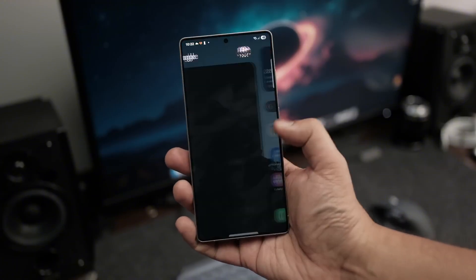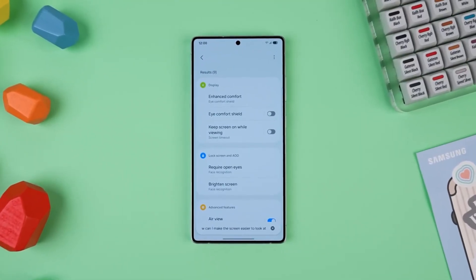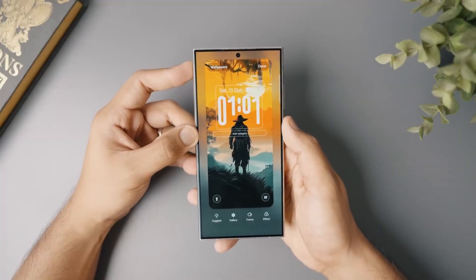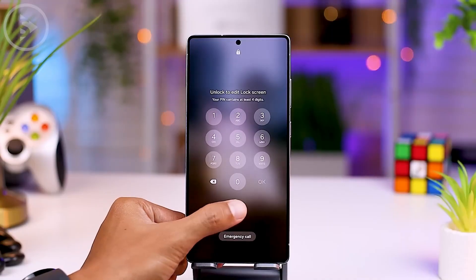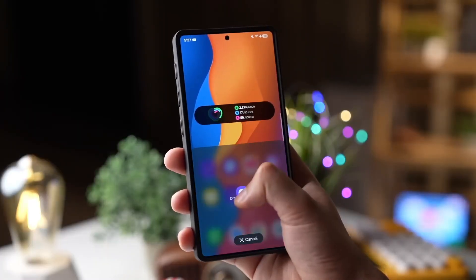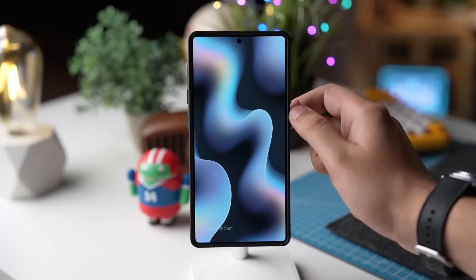The whole interface has also received a facelift. Samsung has fine-tuned its design with smoother transitions, softer icons, and a new private display mode that limits side-angle visibility so people nearby can't peek at your screen. Subtle changes, yes, but they add up to a UI that feels premium, modern, and cleaner than ever before.